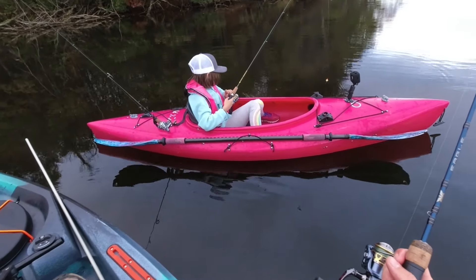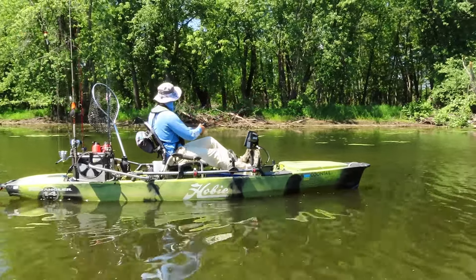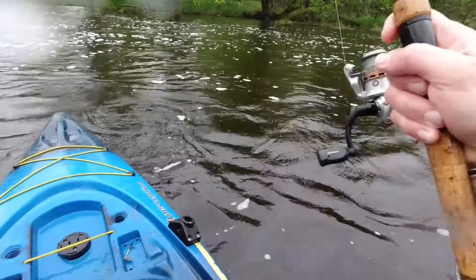Fishing kayaks range in price from under $300 to over $5,000 plus accessories, but more expensive doesn't mean better for everyone. Let's take a look at all four of my fishing kayaks to see why there's such a huge range in prices and what these different levels of kayaks offer.